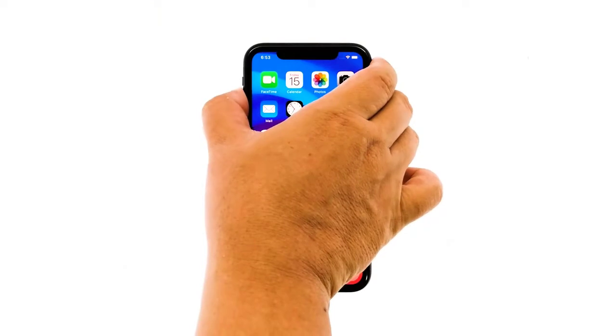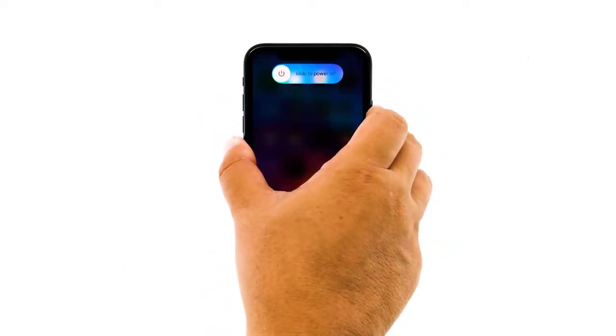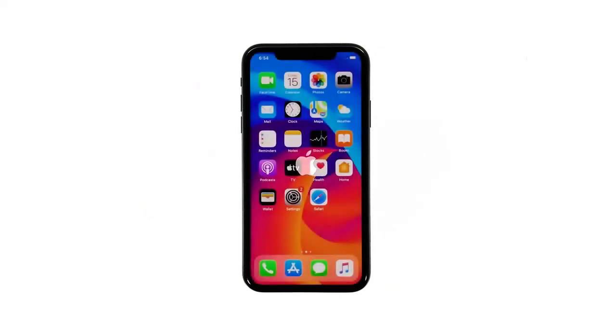Quickly press and release the volume up button, then the volume down button. The moment you release the volume down button, press and hold the side or power key for 15 seconds or until the Apple logo shows on the screen. Your iPhone will continue the usual boot process. When the reboot is complete, try to see if your iPhone now has audio.